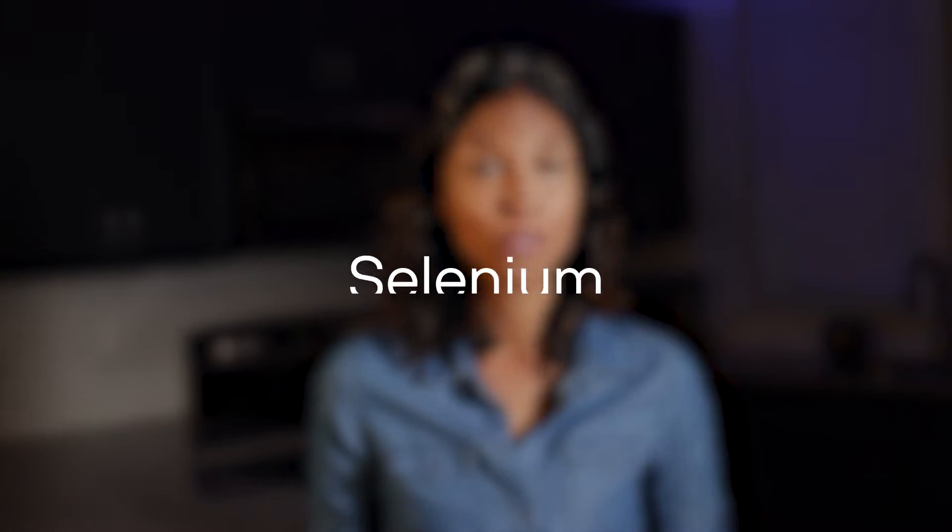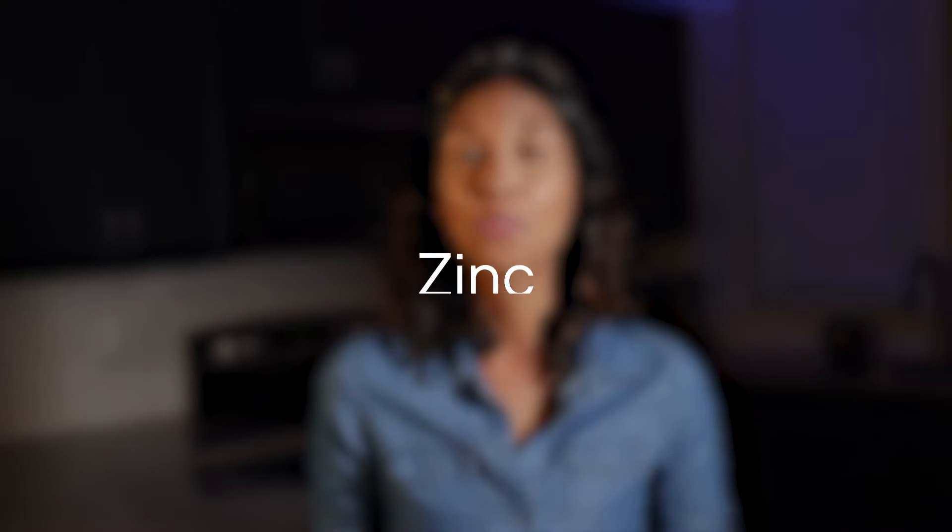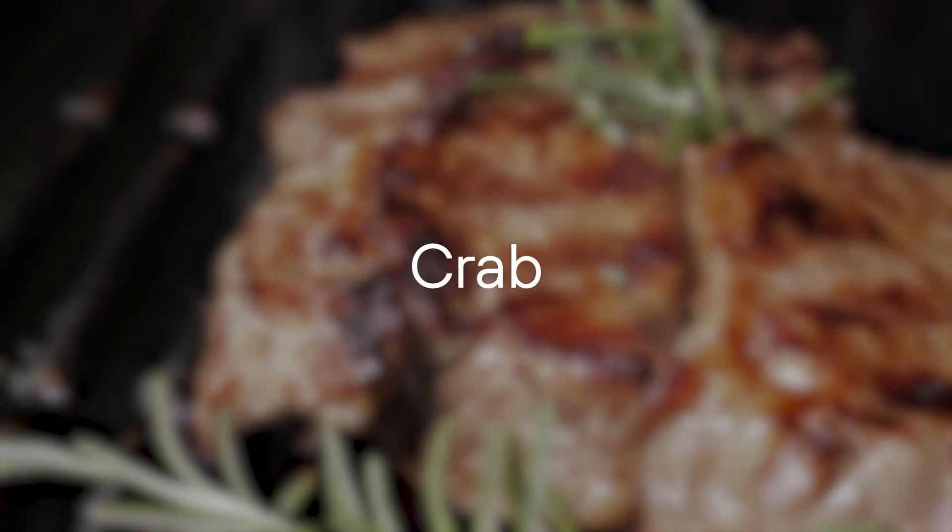Selenium is a powerful antioxidant that promotes glucose absorption without insulin, and the best source of selenium is found in Brazil nuts. Zinc is used in more than 300 processes in the body and is crucial for your body's insulin system. The human body doesn't store zinc, so getting it from your diet by eating foods like beef or crab is essential.